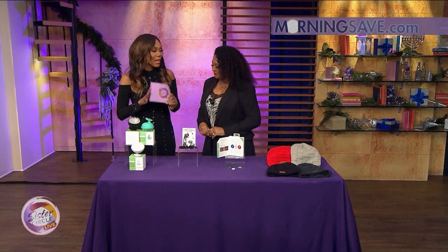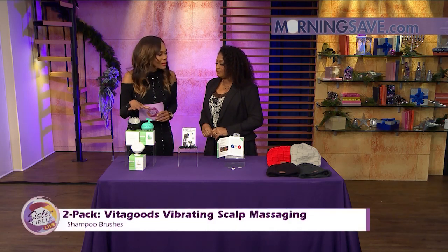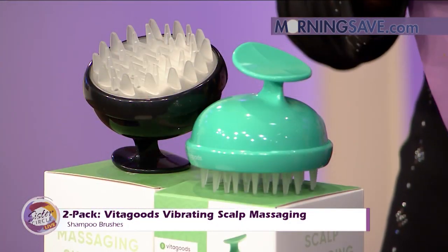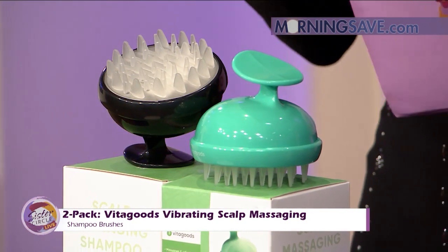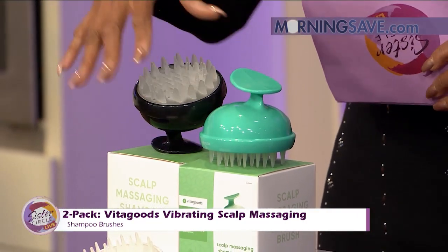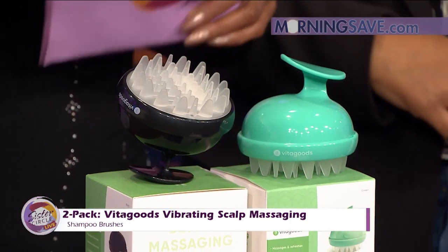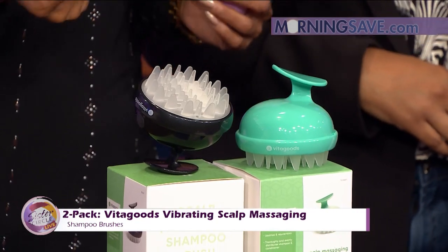I have some amazing deals — perfect gifts and stocking stuffers. Nothing is like giving the gift of relaxation, right? This is the two-pack Vita Goods Vibrating Scalp Massaging Shampoo Brush. The shampoo comes out of the brush. You can see here we have three colors. They lightly exfoliate and cleanse your scalp and promote hair growth, so we all like our hair growth, right?